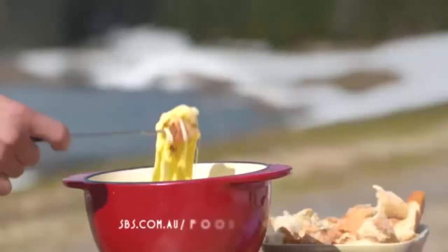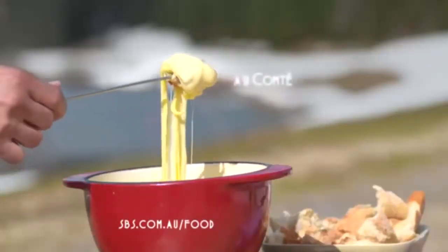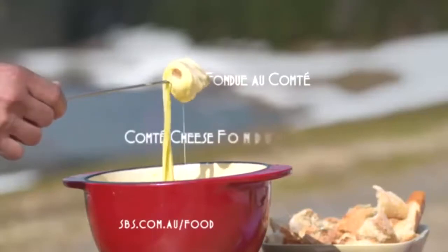Mmm. Such high-quality cheese. That's my cheese fondue — Fondue au comté.